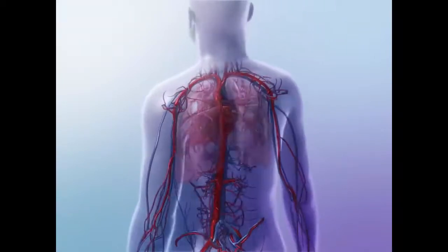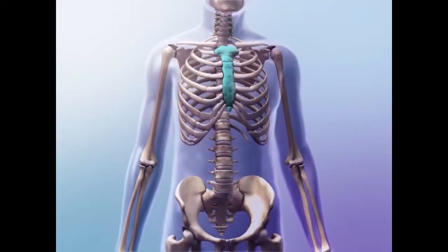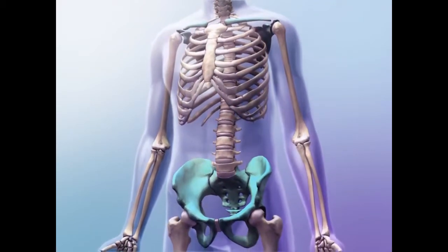Red blood cells are produced inside the bones of the skeletal system, particularly in the vertebrae, sternum, ribs, and pectoral and pelvic girdles.